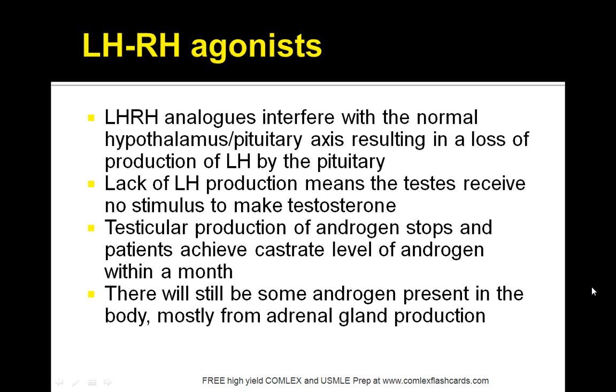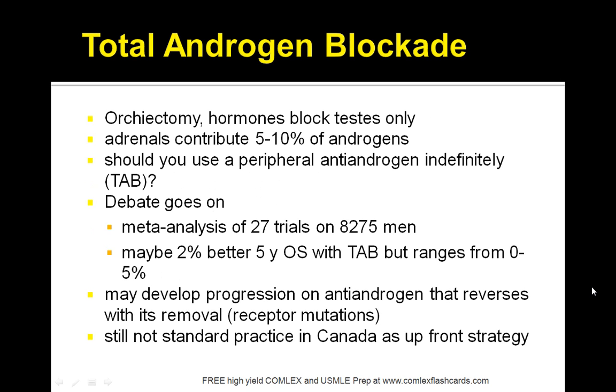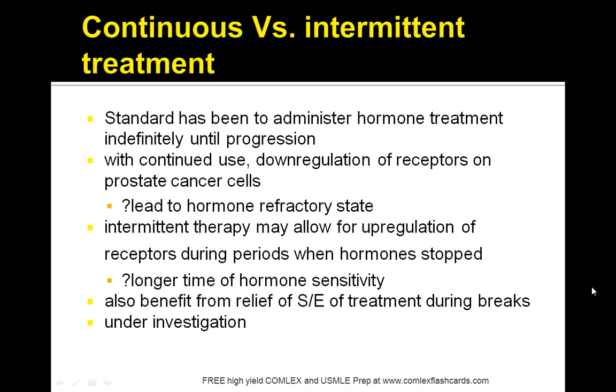LHRH analogs interfere with the normal hypothalamus-pituitary axis so that testicular production of androgen stops, and patients achieve castrate levels within a month. Total androgen blockade is difficult to achieve because testosterone is always being secreted 5–10% by the adrenals. As a result, even with early disease, it is better to start treatment on the patient as early as possible.